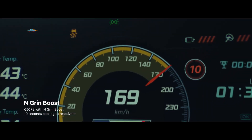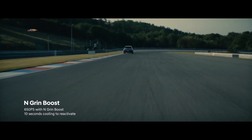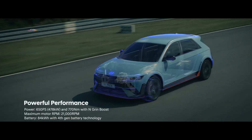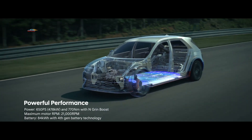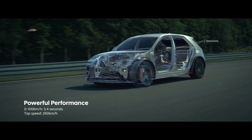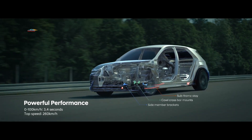Полноприводный электрокар предлагается в версии с одним и двумя моторами. Во втором случае двигатели могут развить в течение 10 секунд совокупную мощность 650 лошадиных сил в режиме максимальной производительности N-Green Boost при 21 тысяче оборотов двигателя.